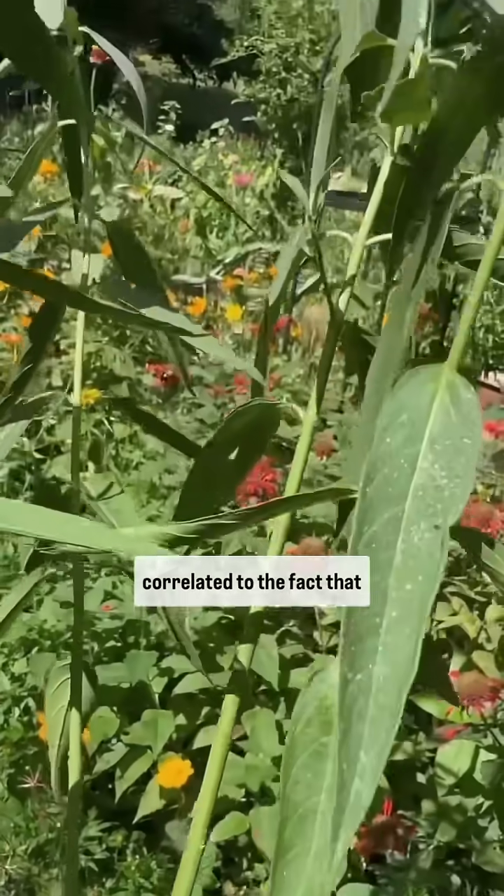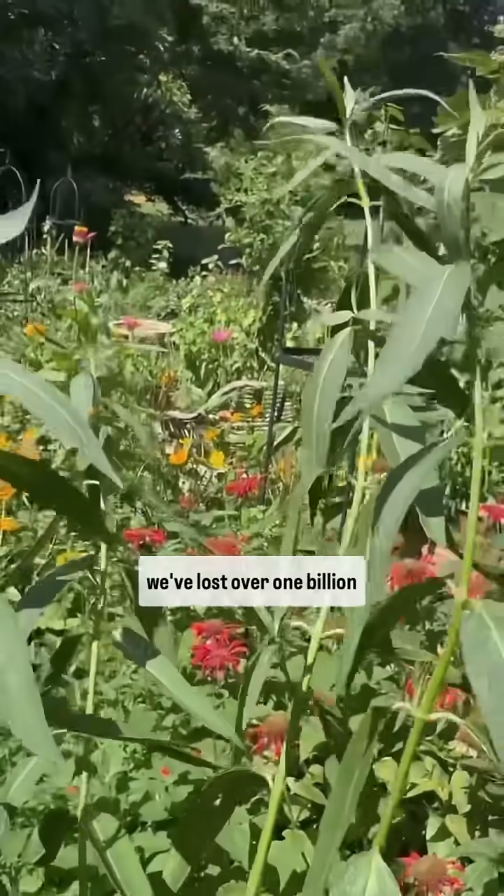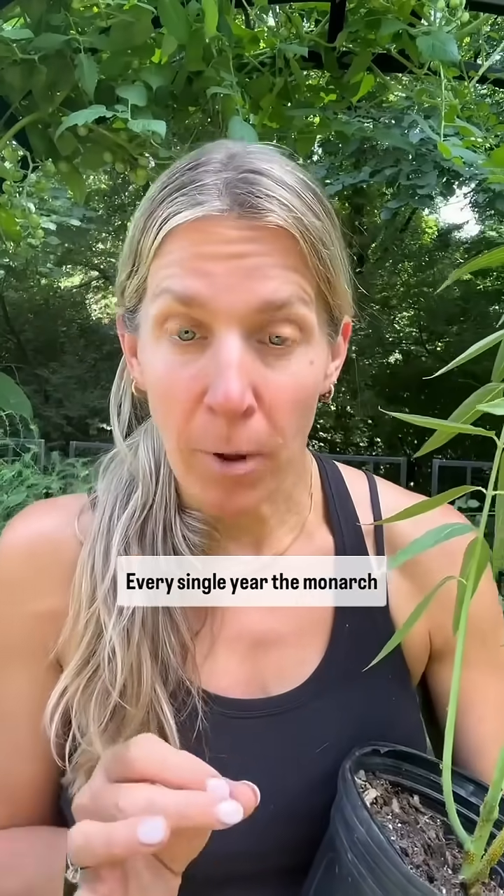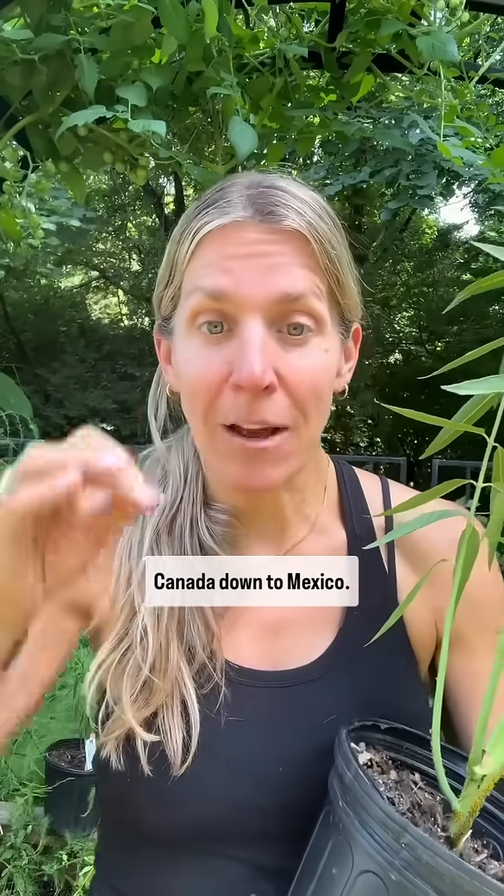And this is directly correlated to the fact that we've lost over 1 billion milkweed stems in that same time period. Every single year, the monarch butterfly migrates from Canada down to Mexico.